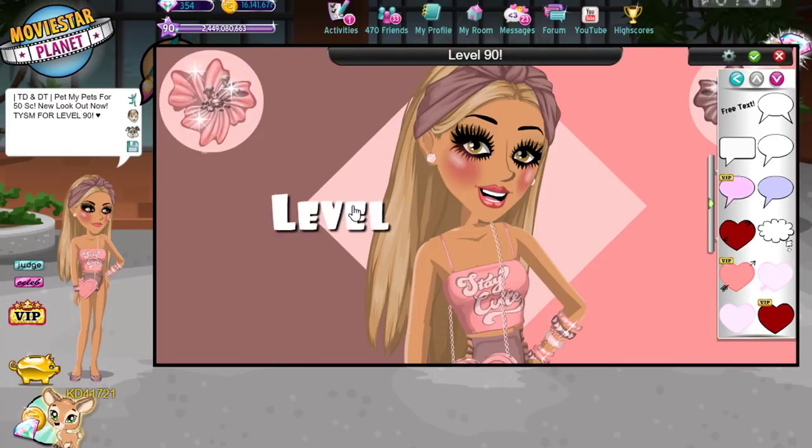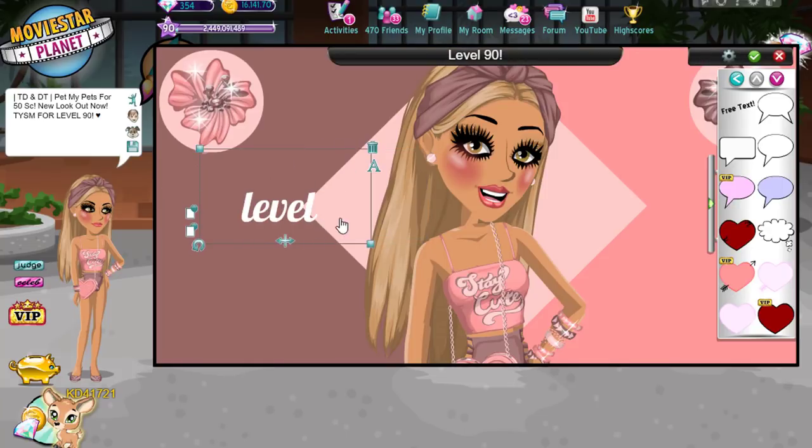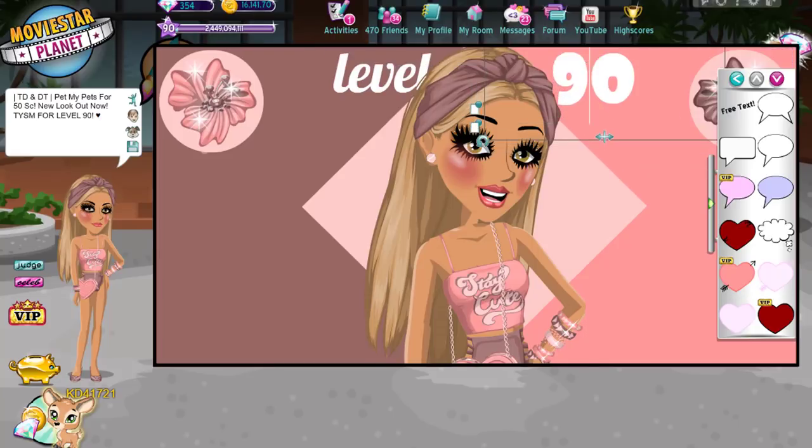It's really why we make these. Level 90 — let's write that. Let's place it and position it right. Yes, this is cute. She is level 90 now.